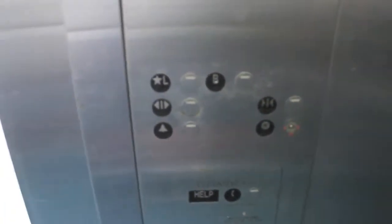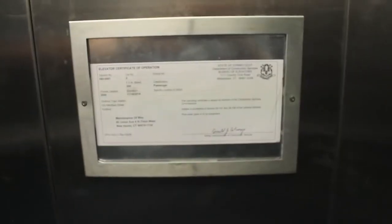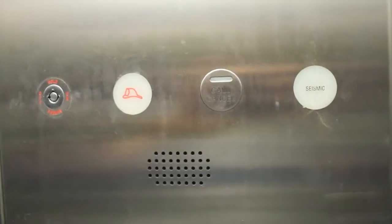Let's close the door. The door closes when you cross the button — that must be coincidental. 200 feet a minute, 2500 pound capacity. Call cancel. Seismic. I don't think I'm going to show too much of the door because there's some interesting graffiti on there, just to keep it G-rated.